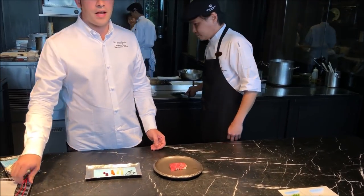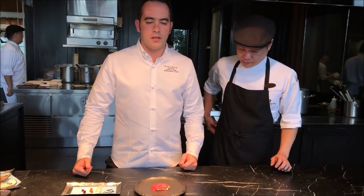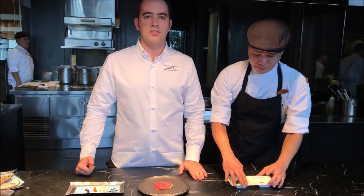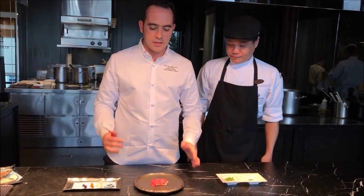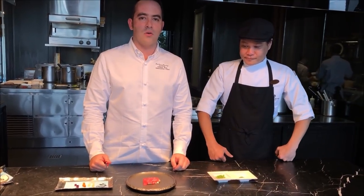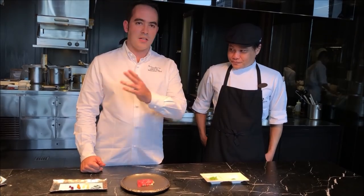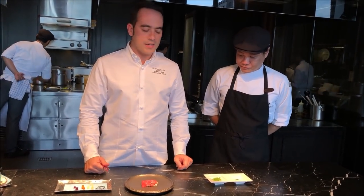Here in Element we have a strong presence of Japanese ingredients. We are part of the Okura Group — Okura is a Japanese company. So you can see that influence all over our tasting menu.